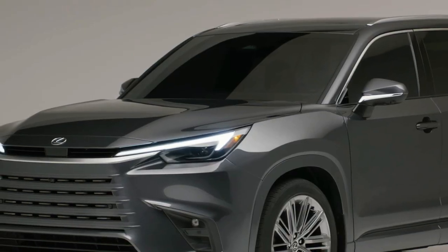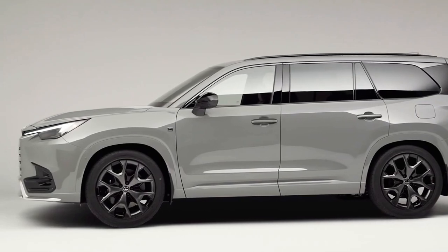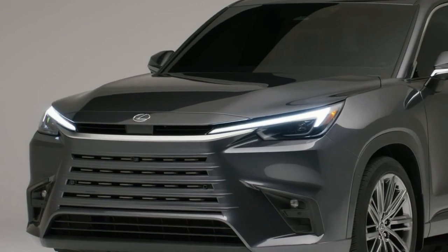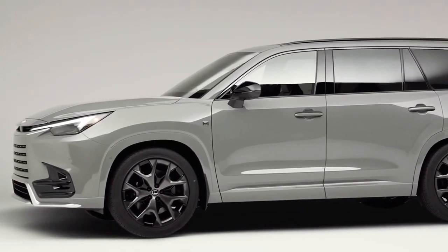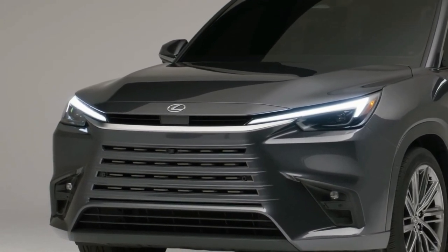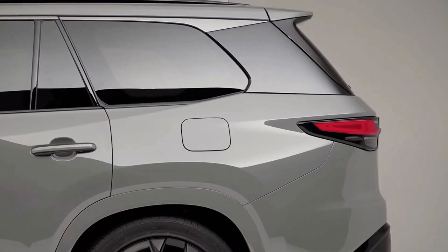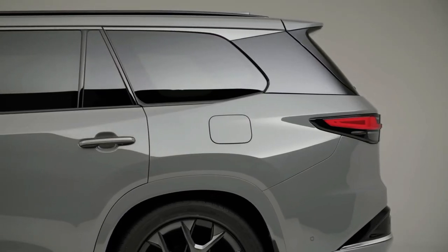Lexus is adding a new model to its lineup for 2024 called the TX. It's a three-row SUV meant to replace the old RX-L, and it's larger and offers more third-row space. Available models include the TX350, the TX500H Hybrid, and the TX550H Plus Plug-in Hybrid.